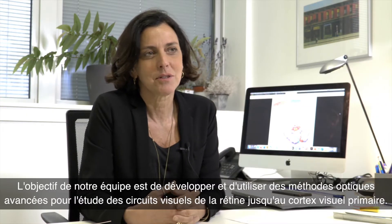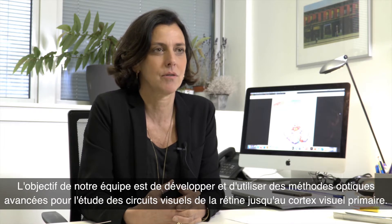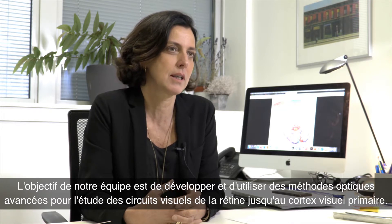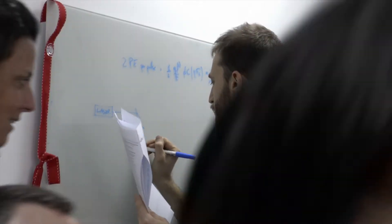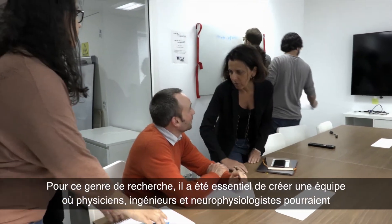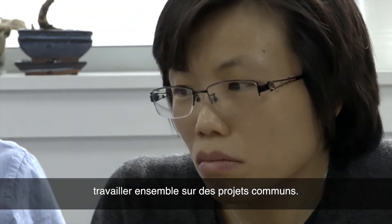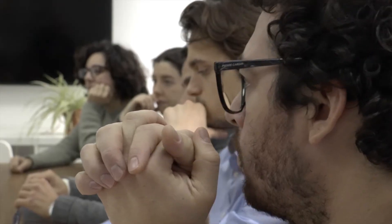The goal of our team is to develop and use advanced optical methods for the investigation of visual circuits, from the retina up to the primary visual cortex. For this type of research, it has been essential to create an interdisciplinary team where physicists, engineers, and neurophysiologists could work together on common projects.